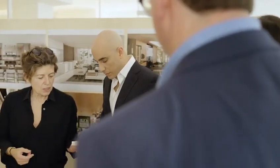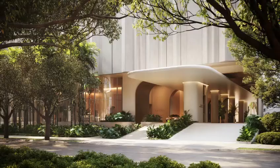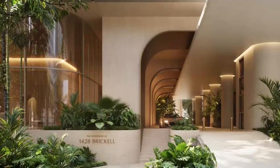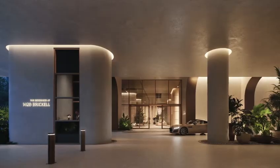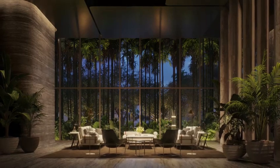We needed to build up a sequence of arrival that was very different. We used the drop-off as a first layer of privacy, and then again layering different levels of access to your home, so you really feel that the tower is yours.